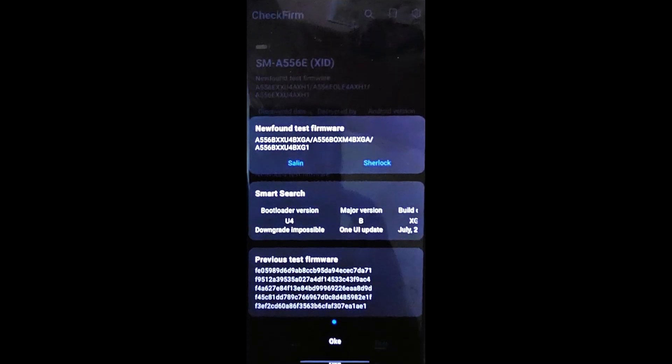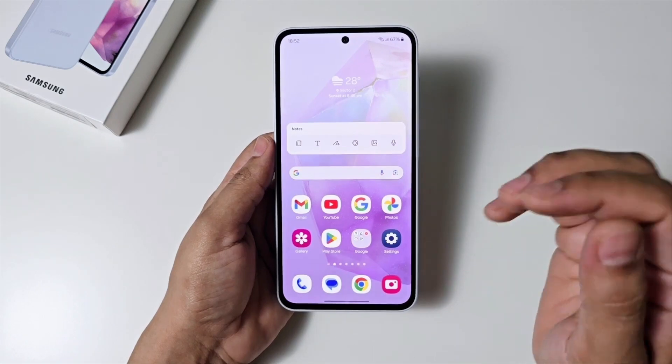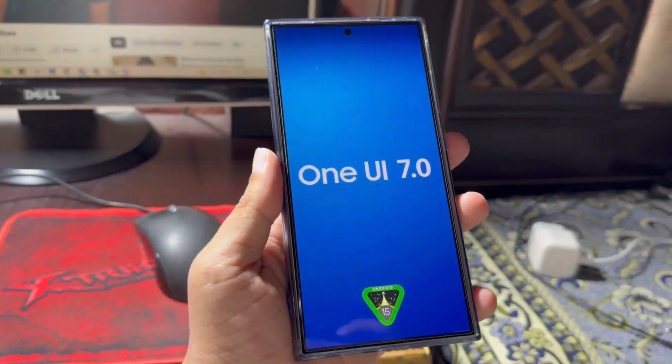A new test firmware for the European variant of the Galaxy A55, model number SM-A556B, has been found on Samsung's servers. As shown in the screenshot, the firmware version is A556BXXU4BXGA. The fourth-to-last letter in this build number is B, differing from the current official firmware A556BXX4AXF3, which has A in the same position. This change suggests the latest test firmware brings significant updates, possibly a new version of Android, a new version of One UI, or both. Therefore, it is likely that this firmware is Android 15-based One UI 7.0 for the Galaxy A55.